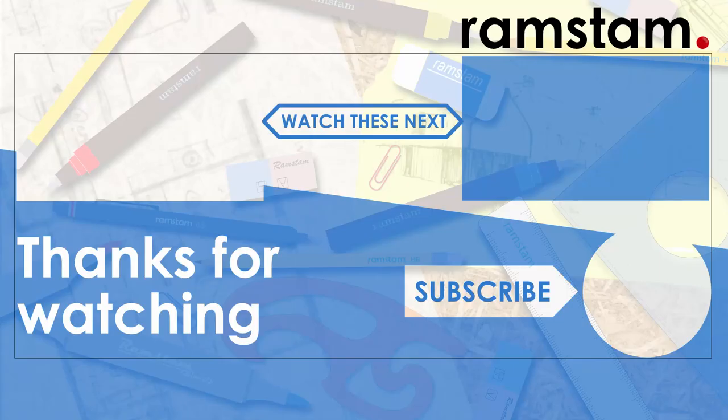Thanks very much for listening, and be sure to review the other videos in this lecture series, and the other videos that we have on drawing and detailing.